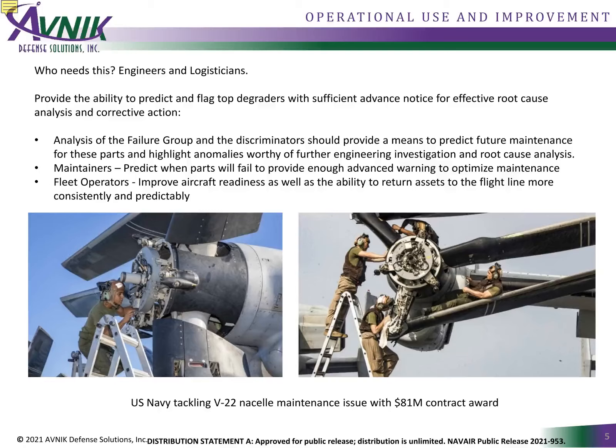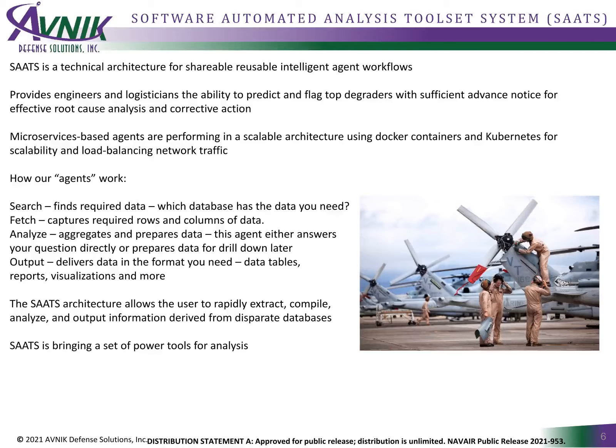If improved data access matters to you, inquire about a proof of concept. The heart of SATS is a flexible architecture of shareable, reusable intelligent agents running data analytic workflows. These agents search, fetch, analyze, and display the information you need faster. First, there are agents that search the best data for your task — for example, a maintainer may want to know where to get data on aircraft history.